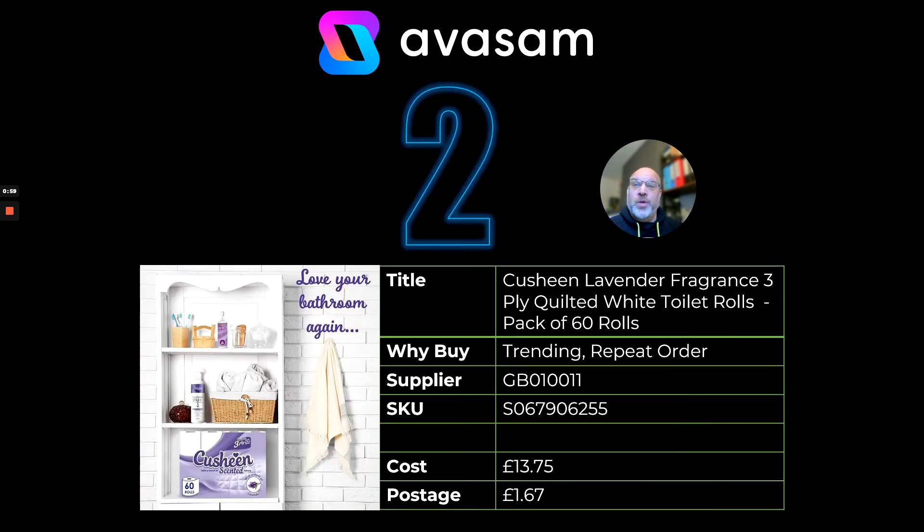At number two we've got the Kusheen lavender fragrance three-ply toilet rolls, packet of 60. As supply becomes tight and supermarkets try to make a little bit more money at this time of year on these kinds of products, it'd be well worth trying to sell these. Customers will start looking around for deals. £13.75, postage £1.67 — you should be able to make some margin off that product.